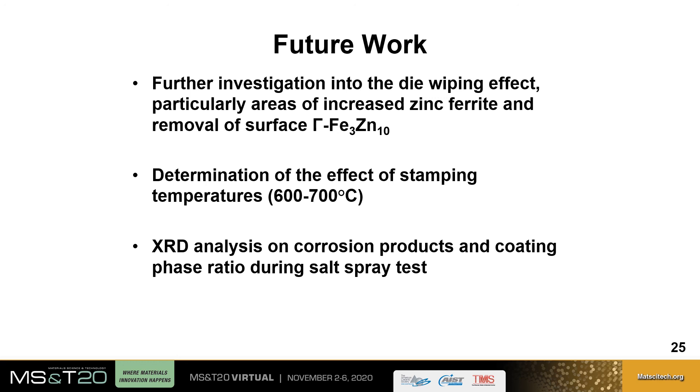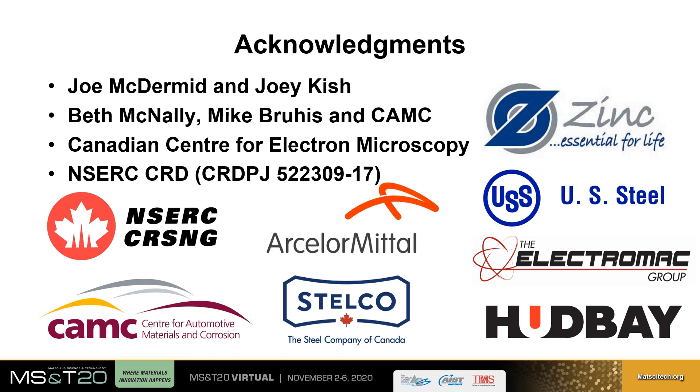I would like to acknowledge my supervisors Joe McDermott and Joey Kish, Beth McNally, Mike Brujes and the CAMPSE Research Group, the Canadian Centre for Electron Microscopy for SEM support, as well as NSERC and these institutions for funding my research. Thank you for taking the time to listen to my presentation, and if you have any questions on my work, please do not hesitate to reach out.